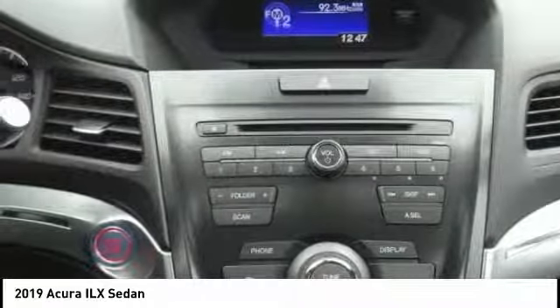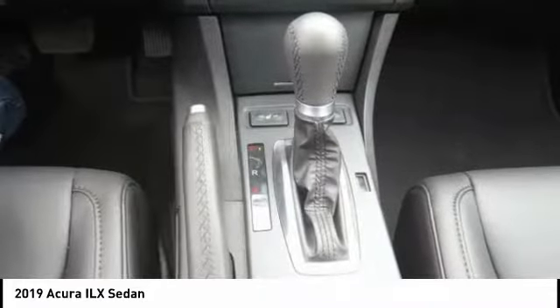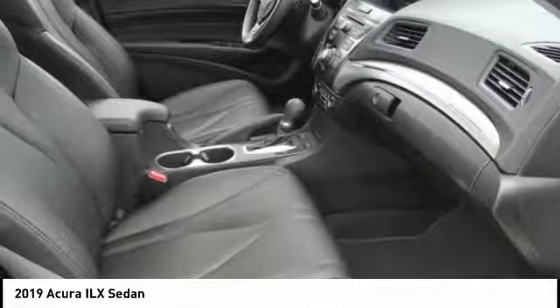Electronic stability control, alloy wheels, brake assist, traction control, remote keyless entry, four-wheel disc brakes, speed control, power moonroof, rear window defroster, security system.